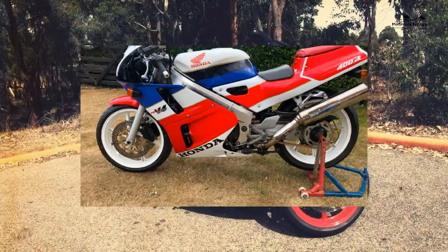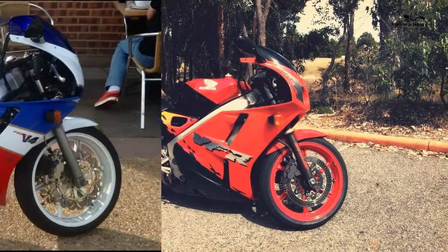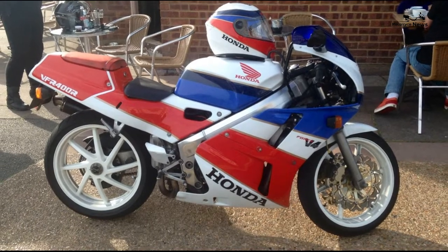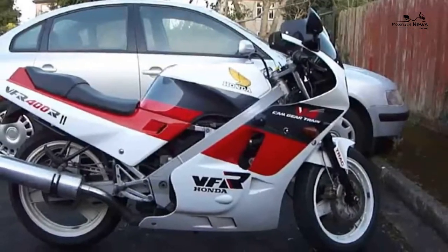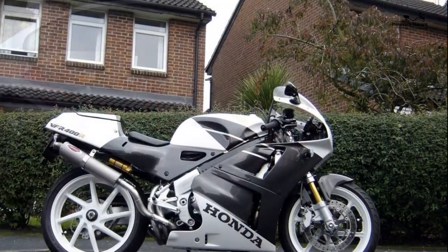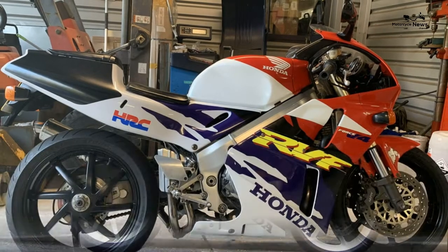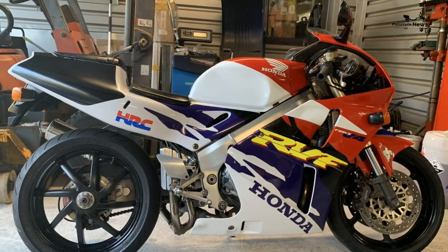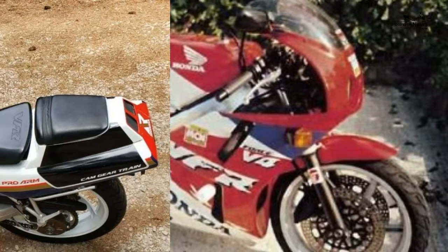Front brake: 2x 296mm discs with four-piston calipers. Rear brake: 220mm disc with single piston caliper. Front tyre size: 120/60x17, rear tyre size: 150/60x18. Average fuel consumption: 40mpg, annual road tax £47, annual service cost £90. Insurance group 10 of 17.